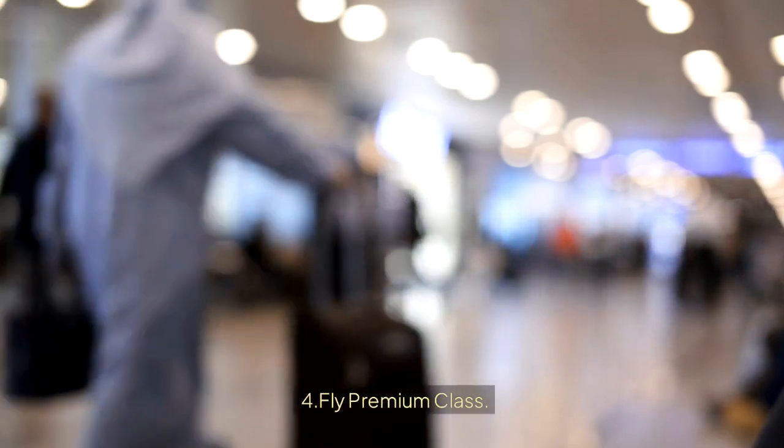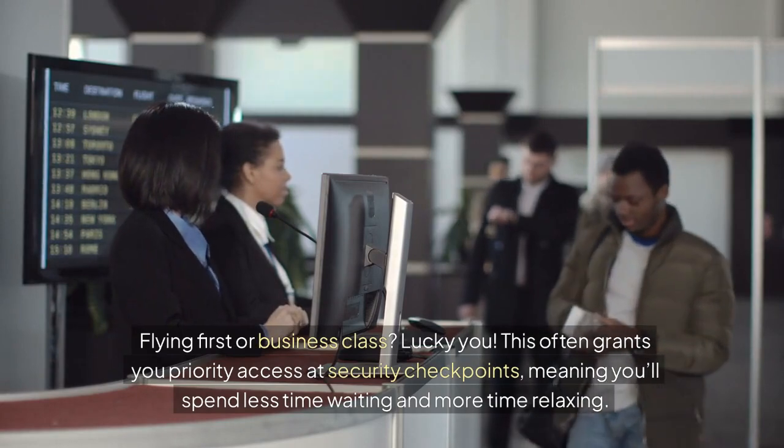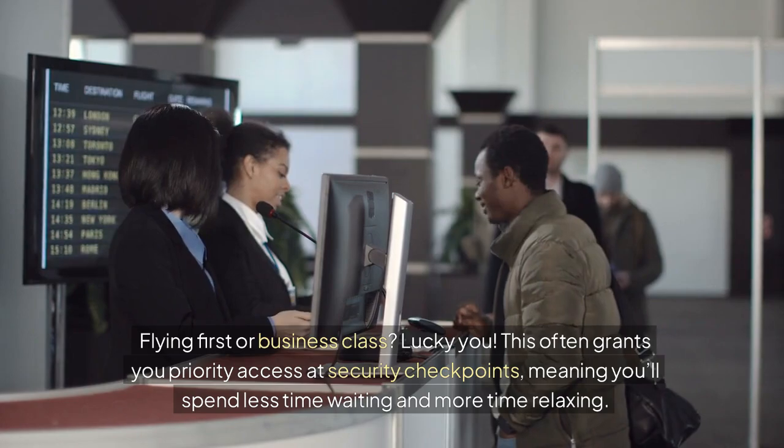Tip 4: Fly Premium Class. Flying first or business class often grants you priority access at security checkpoints, meaning you'll spend less time waiting and more time relaxing.